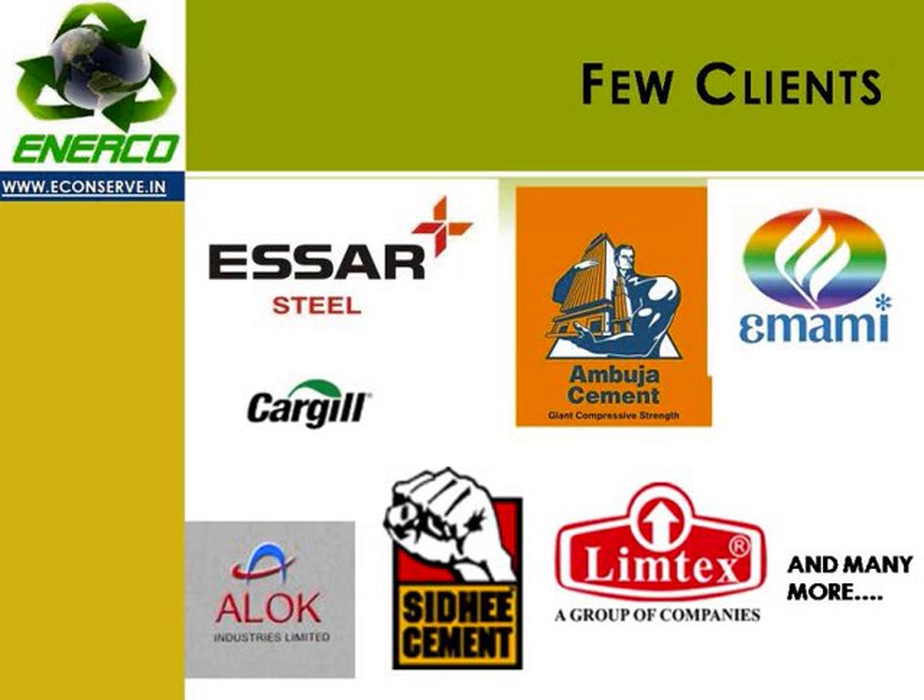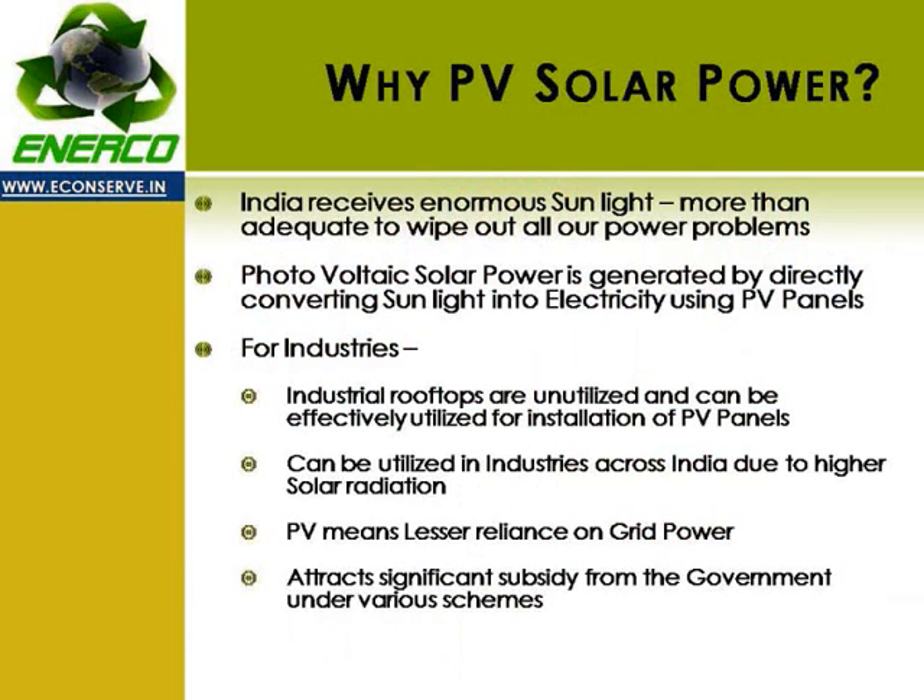It is interesting to note that India receives enormous sunlight and yet we are not tapping even a small percentage of it. Photovoltaic solar power is generated by directly converting sunlight into electricity using photovoltaic panels. PV solar can be a significant boon for industrial plants as unutilized industrial rooftops could be very effectively utilized for installation of PV panels. Due to excellent solar radiation across the country, nearly all industrial plants should consider this option, which would mean lesser reliance on the grid and more independent power.